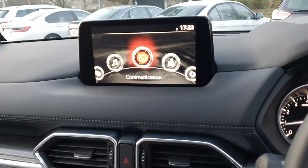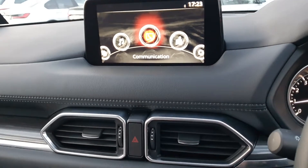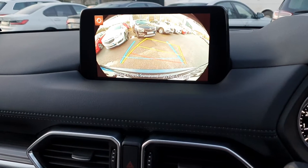There's a nice big screen in the middle with all your preset radio stations and Bluetooth media settings. You also have Apple CarPlay and Android Auto. Here's the reversing camera — a nice clear image with guidelines.